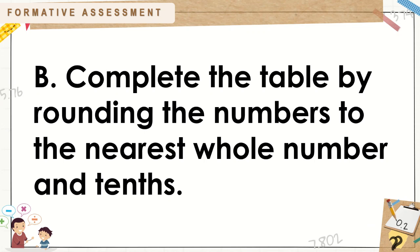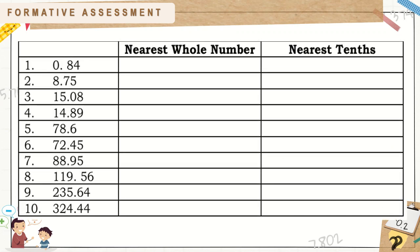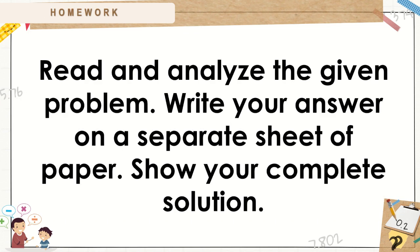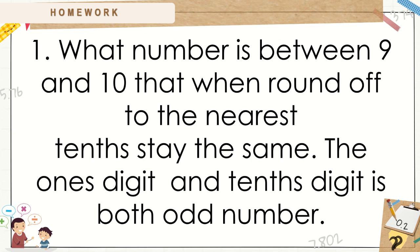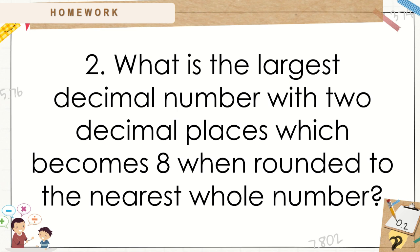Complete the table by rounding the numbers to the nearest whole number and tenths. Read and analyze the given problem. Write your answer on a separate sheet of paper. Show your complete solution. What number is between 9 and 10 that when rounded off to the nearest tenths stays the same? The 1's digit and tenths digit are both odd numbers. What is the largest decimal number with two decimal places which becomes 8 when rounded to the nearest whole number?